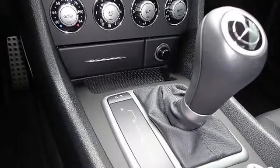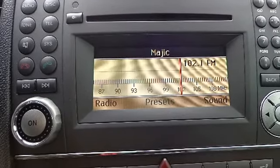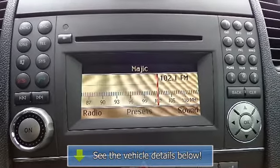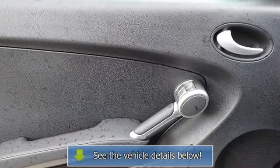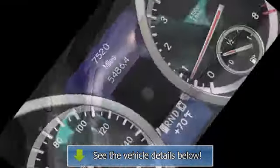Center console including enclosed storage, courtesy lamps with delay shut-off, cruise control, digital odometer, dual front reading lamps, dual illuminated vanity mirrors, electronic analog speedometer, enclosed storage on rear cabin.